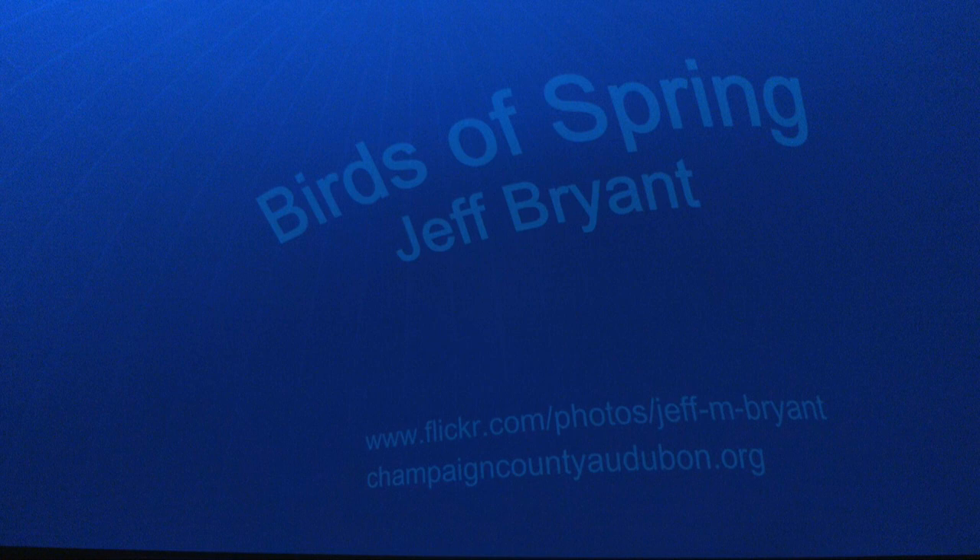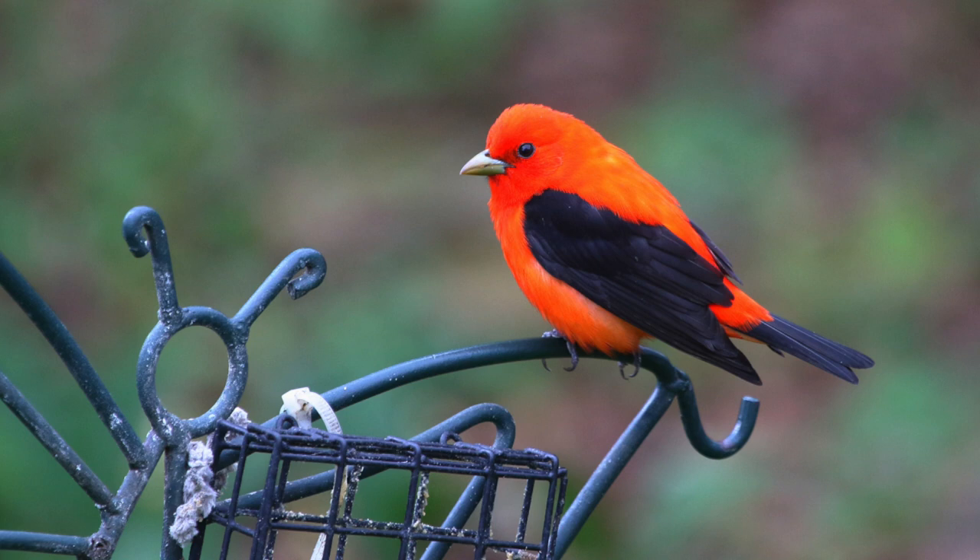Question: Why do scarlet tanagers have to be so bright? They are probably one of my favorite birds just because of how bright they are — the picture doesn't do them justice. They're the brightest colored bird I can think of. If you're willing to put feeders out, I strongly recommend trying oriole feeders with grape jelly — it won't just attract orioles. They really like grape jelly more than any other type. I tried elderberry and others, but grape jelly wins.